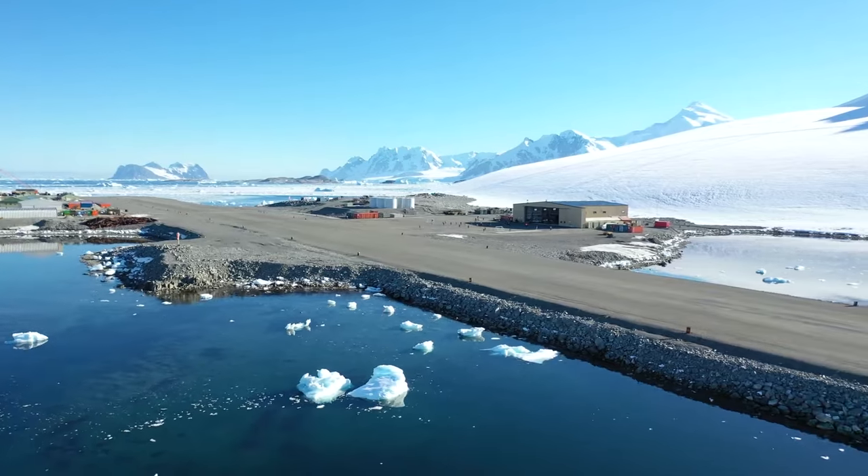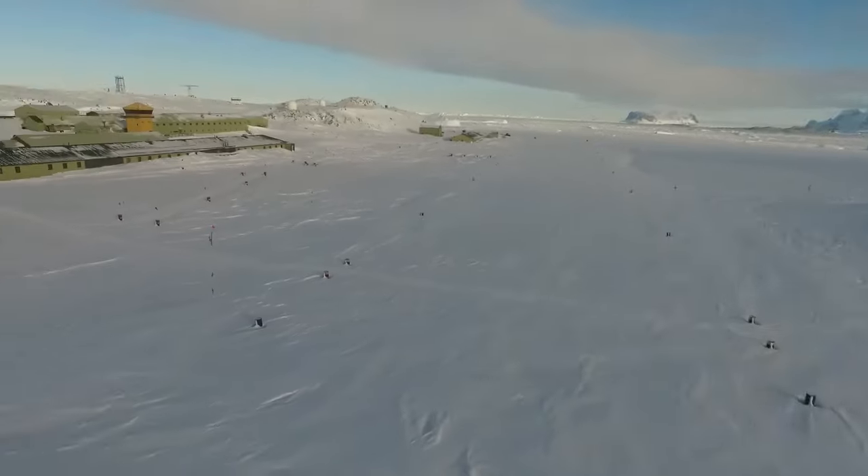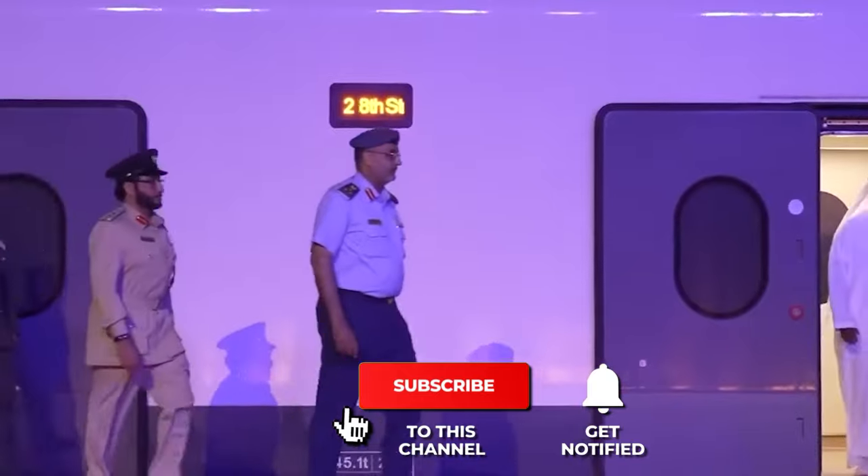What are your thoughts on these challenging construction sites? Share your opinions in the comments section below, and if you liked this video, click the next one shown on the screen!